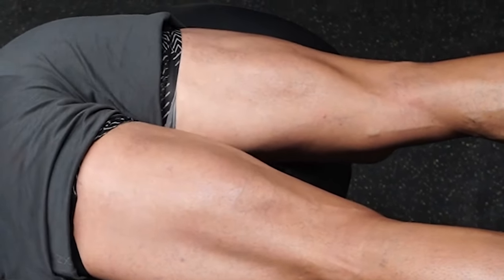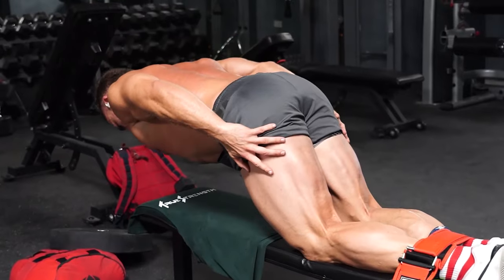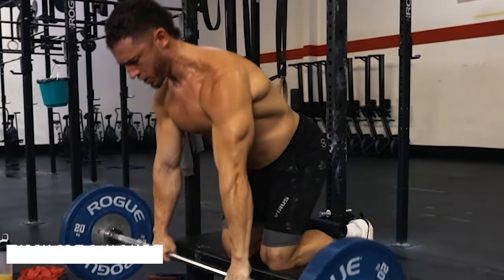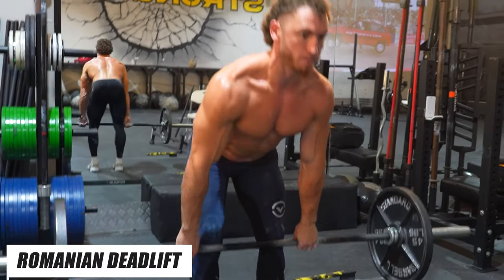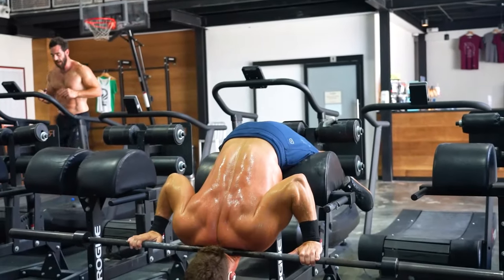Strong hamstrings are incredibly important for athletic performance and should be trained from both a shortened and lengthened position. My absolute favorite ways to strengthen them are Nordic curls or its progressions such as the glute ham raise or the Nordic deadlift. I also love Romanian deadlifts and stiff-legged deadlifts. Weighted back extensions with an increased range of motion light up the hamstrings as well.